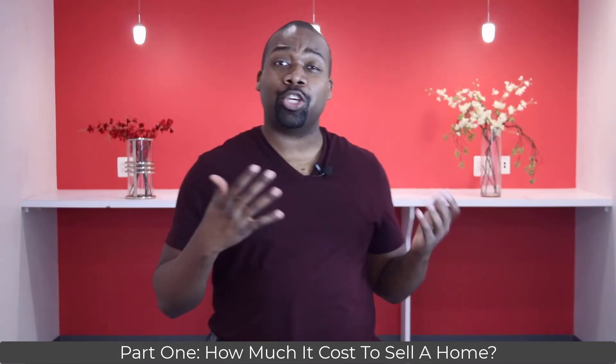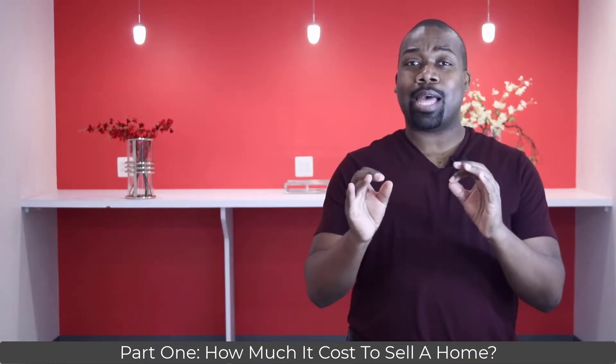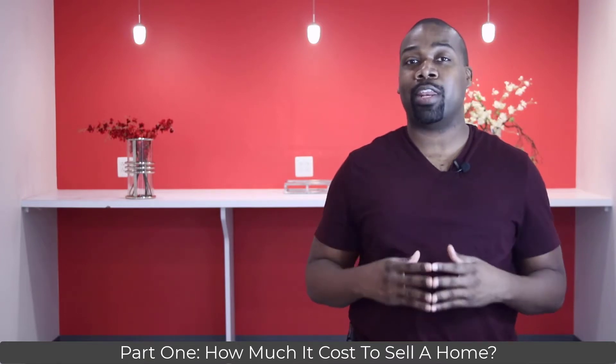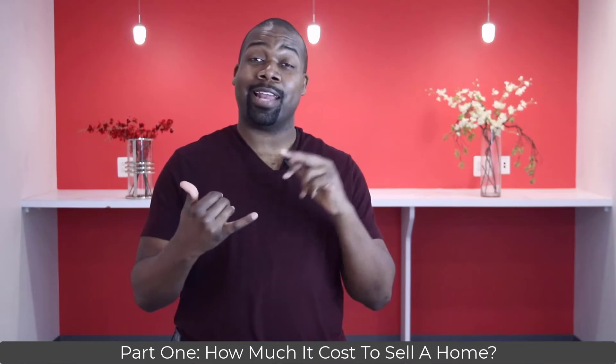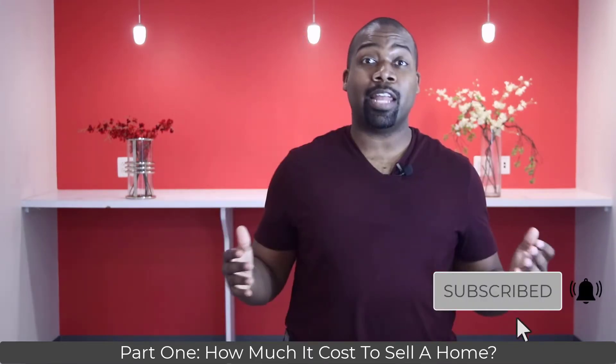My name is Abraham Walker, your YouTube real estate agent for Northern Virginia. I've been selling real estate since 2008 and take pride in breaking down the real estate process through video. If you learned something in this video series, do me a favor and like, comment, and subscribe. Also, turn on notifications.